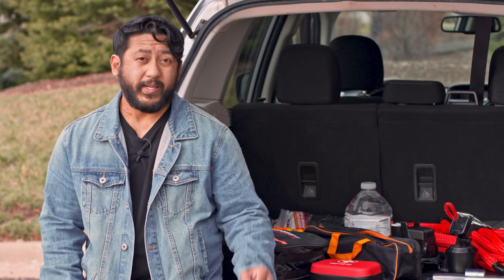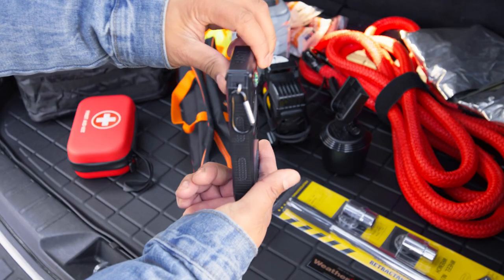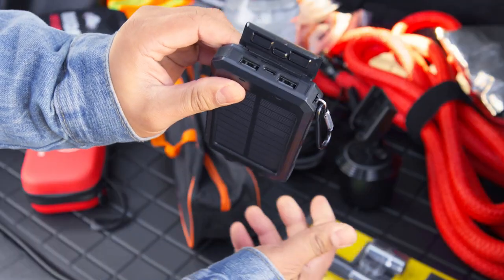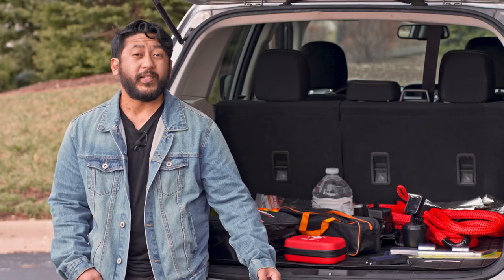Another road trip essential is a battery bank. A battery bank will allow you to charge your phone if you can't charge it in your car or are in an area with no power. This will help you call for assistance or keep in contact when waiting for help to arrive.